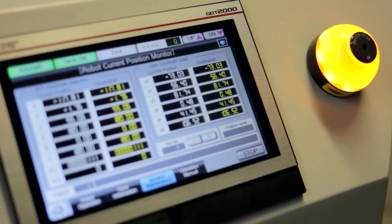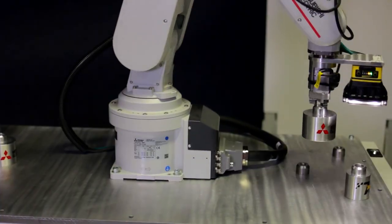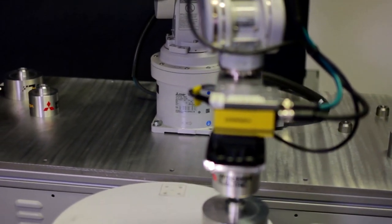This is actually quite a complicated project. We've got a number of different elements that need to work together. The AGV has to stop in certain locations but every time it stops it will be in a slightly different position.